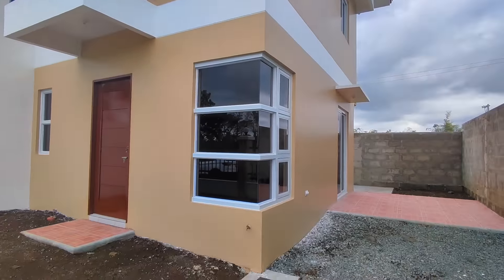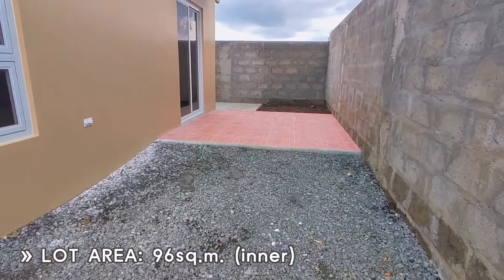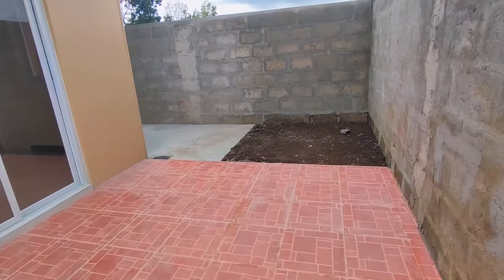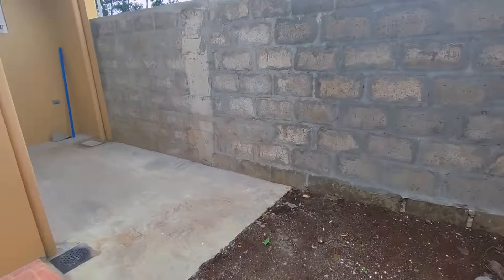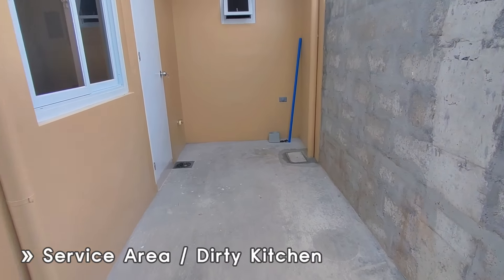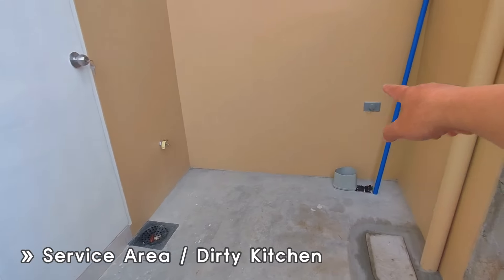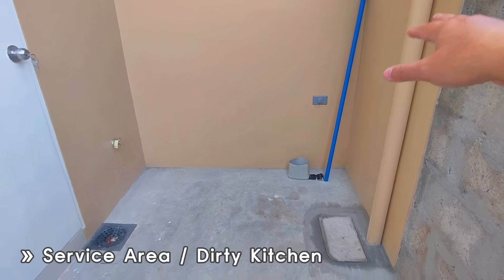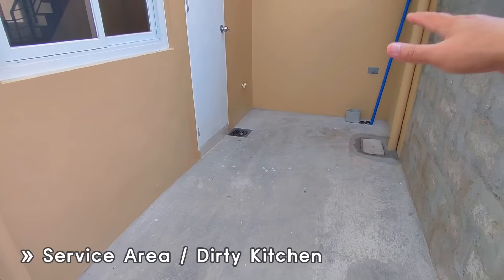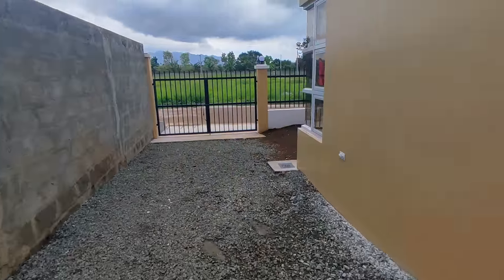This is our duplex. The lot area for the inner lot is 96 square meters. Let's go around the side and back. This is our backyard — it can be your service area. There's a faucet and an electrical outlet, so it can be your kitchen, dirty kitchen, or laundry area. Let's go inside.